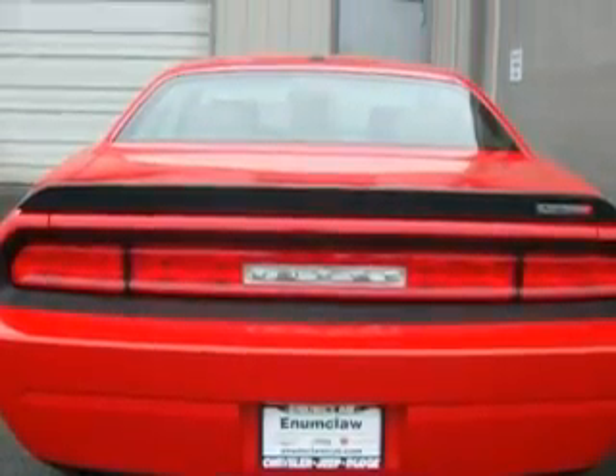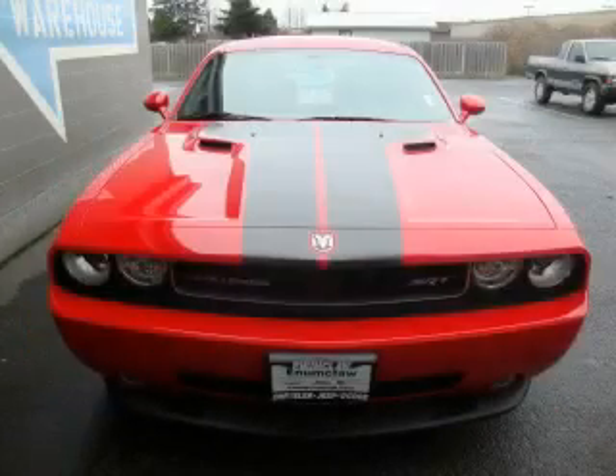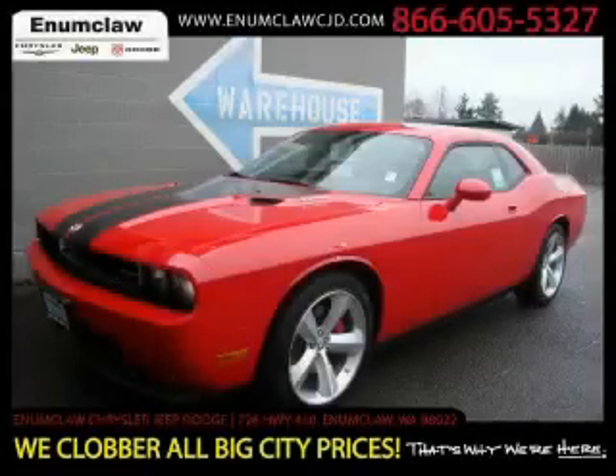Its powertrain includes a 6.1 liter 8-cylinder engine and a manual transmission. This coupe won't last long at this price. Call and arrange a test drive now.